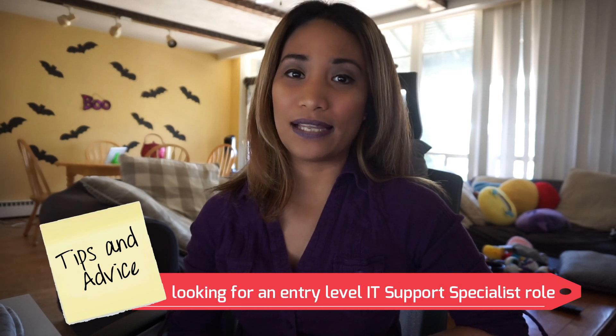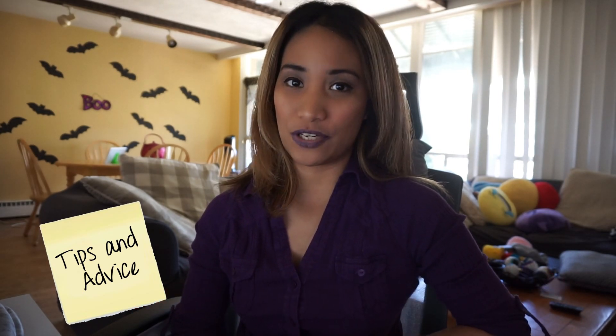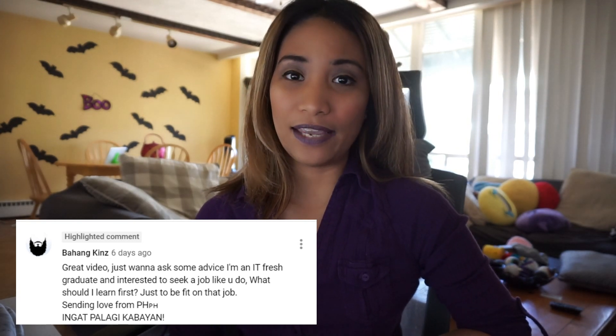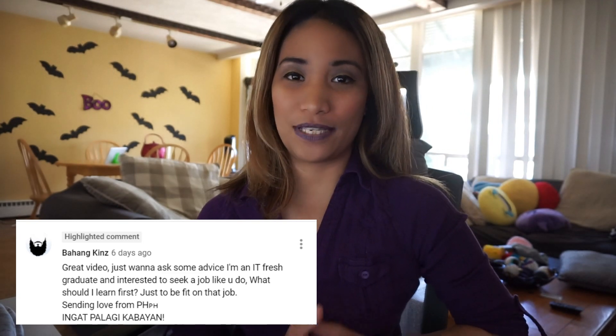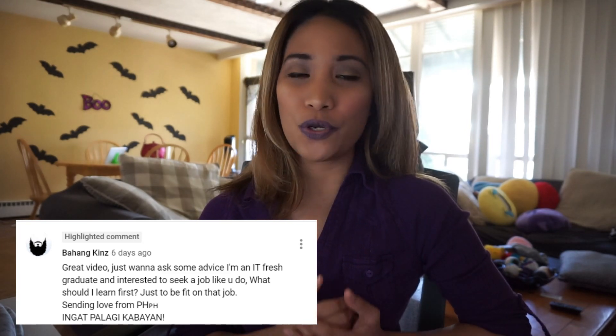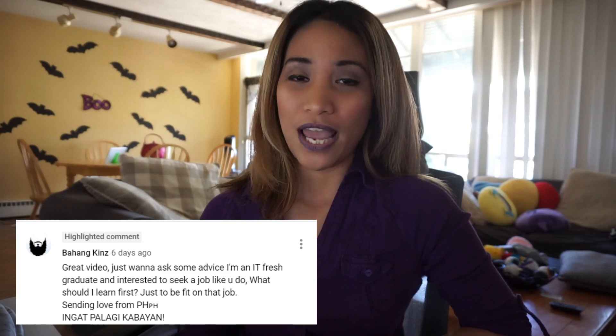Hey guys, what's up! Welcome back to my channel and welcome to another IT or tech video. For today's video I will be giving some tips and advice for those who are looking for an entry-level IT support specialist role or position. I got this request from a comment from my other video, asking for advice for IT fresh graduates seeking an IT support specialist position.